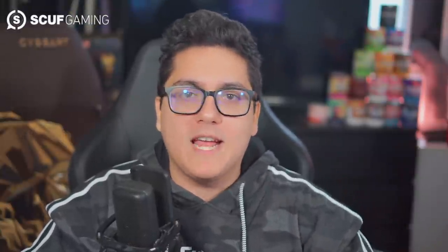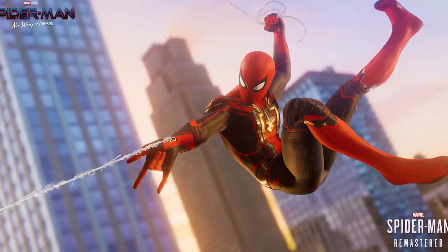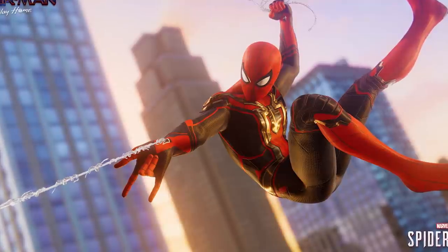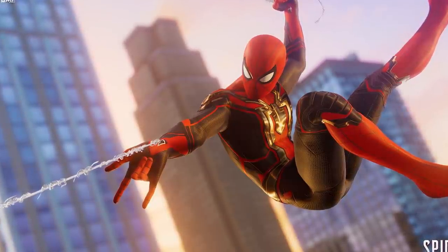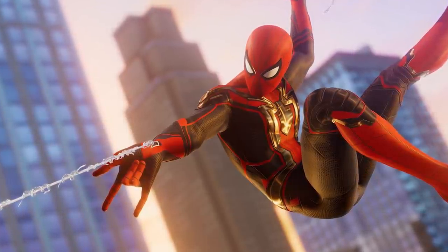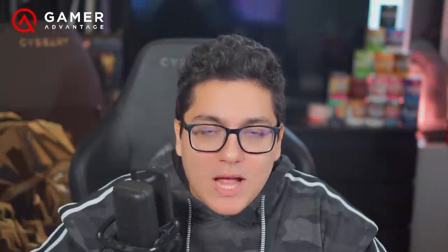We also got some official screenshots of both suits. First up, we got the Integrated Suit, and the more I've seen of it, the more I've really grown to like this costume. When it was initially revealed from the promo art for No Way Home, I wasn't feeling it — I thought there was too much going on, it felt very busy. But after seeing it in motion in the trailer and now as a 3D render in Marvel Spider-Man, it looks pretty damn good. The black, red, and gold combo really meshes well together, and I cannot wait to use the Iron Spider legs with this costume.